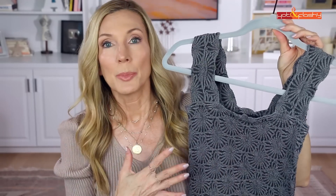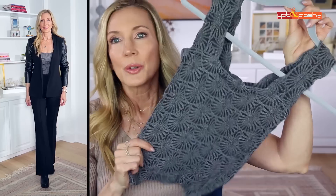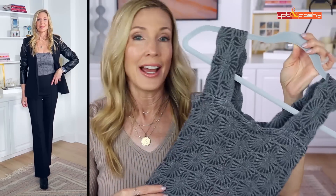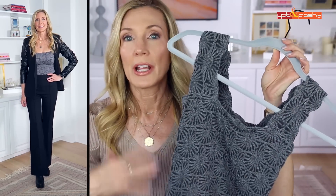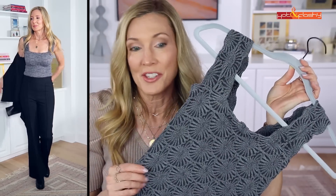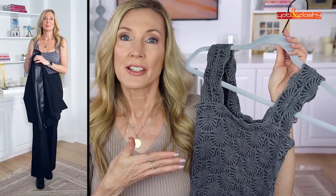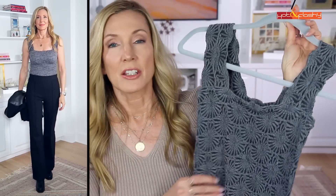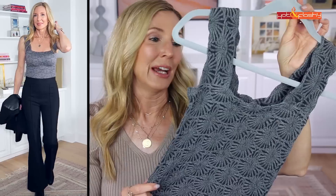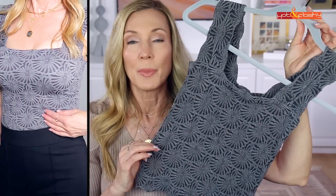Another dupe from the lookbook was a Free People tank top dupe. Over the summer I'd just wear it as a top with wide-leg jeans — it was my favorite outfit all summer. It comes in several colors and is $20 less than the Free People one, so under $20. I literally cannot tell the difference between this and the gray Free People version.